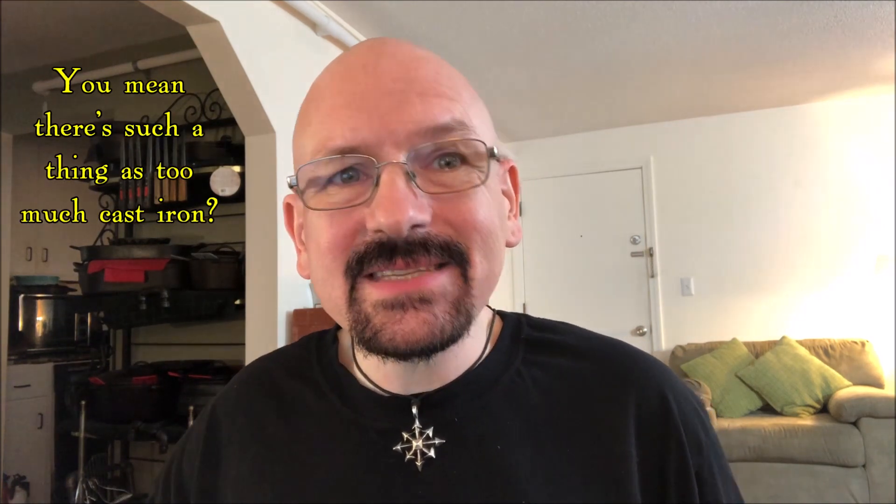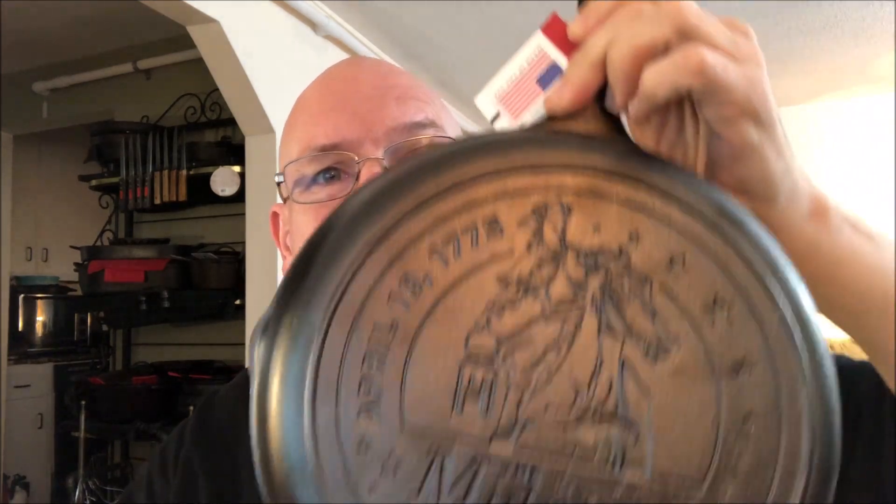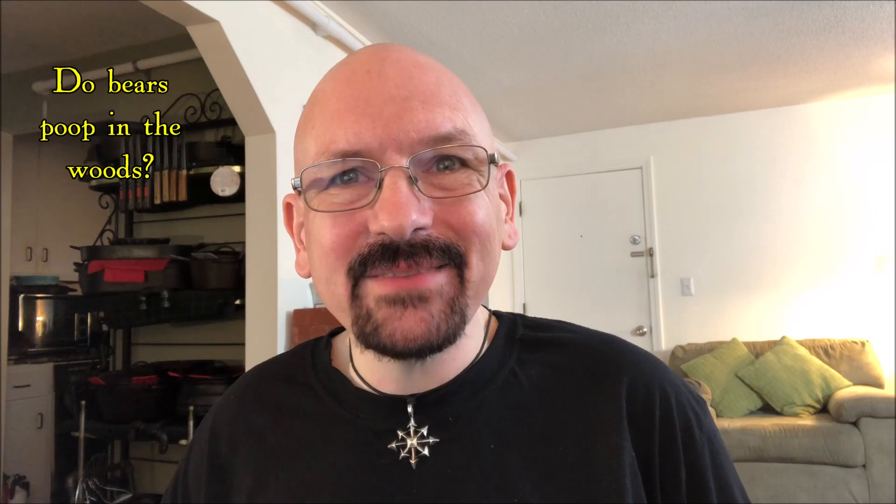Hi there. Here's my confession for this evening. I've just succumbed to temptation and bought a cast-iron skillet I didn't need. This is the new American Heritage Skillet from Cracker Barrel, featuring a design that says 'The Midnight Ride of Paul Revere.' Do I really need another cast-iron skillet? Probably not, but I couldn't resist this one because of my New England heritage.